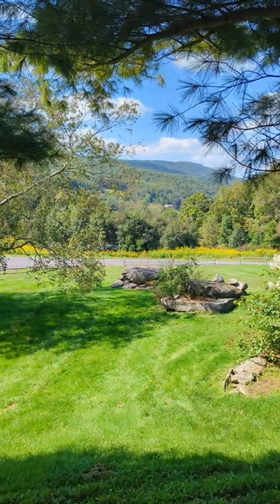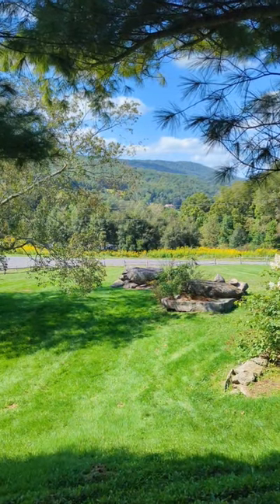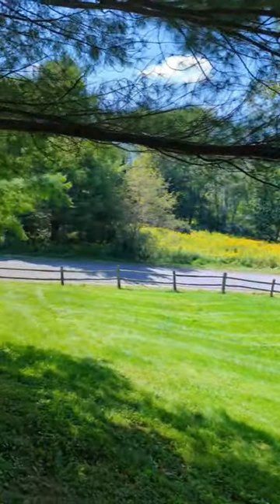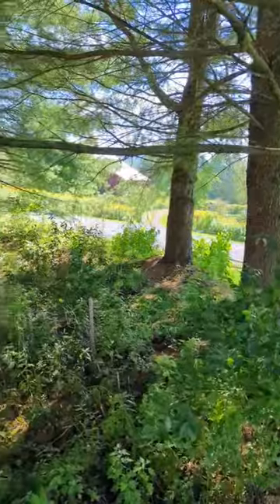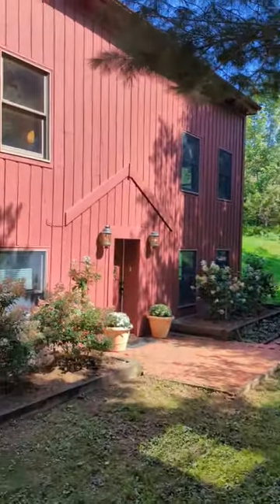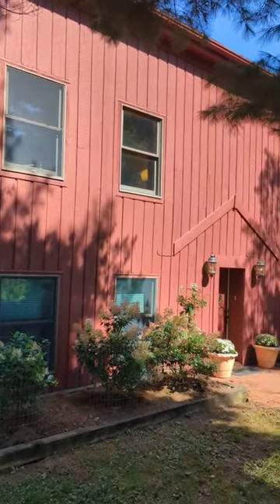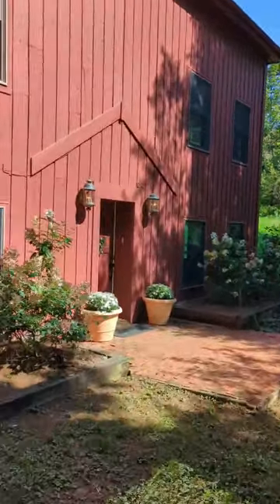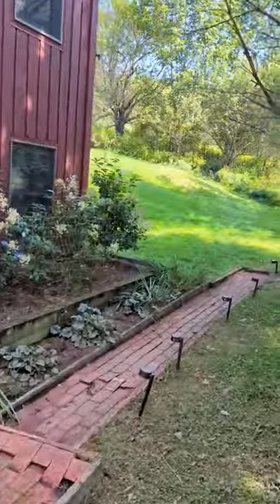Starting with a beautiful view from the front of the house — there are mountain views all over out here. This is Fiddler's Elbow, the road. We're in the Thorn Apple community in Margaretville. You do have a neighbor across the street. And here's the front of the house. This is one entrance you have, and there's another around the back which you'll see in a second.